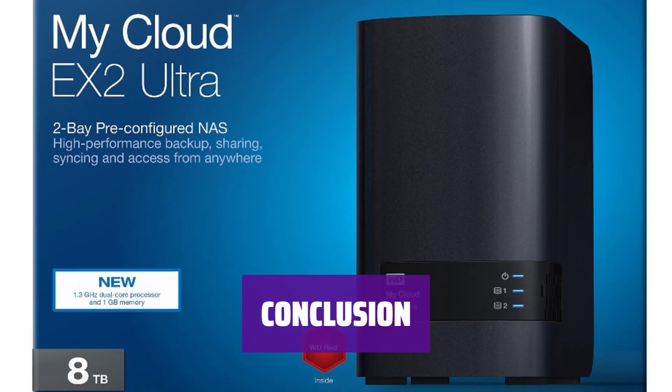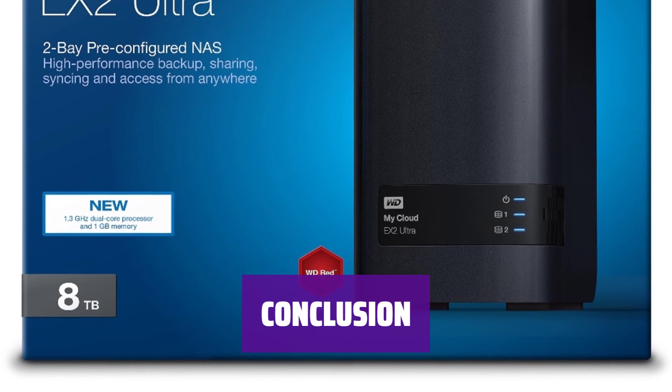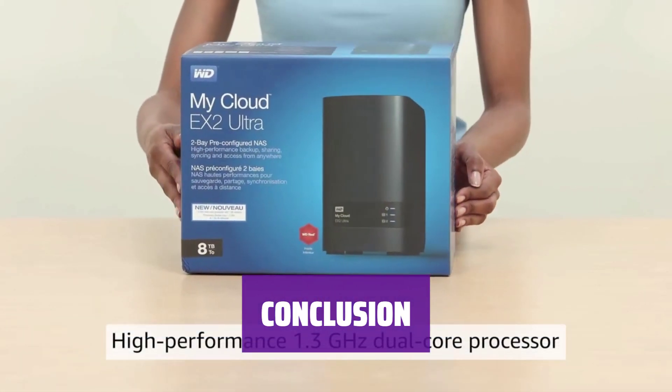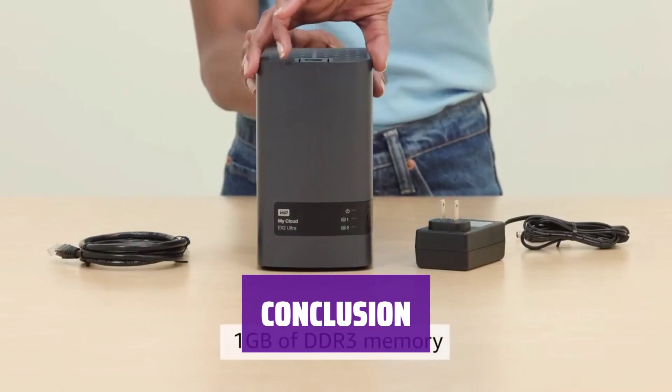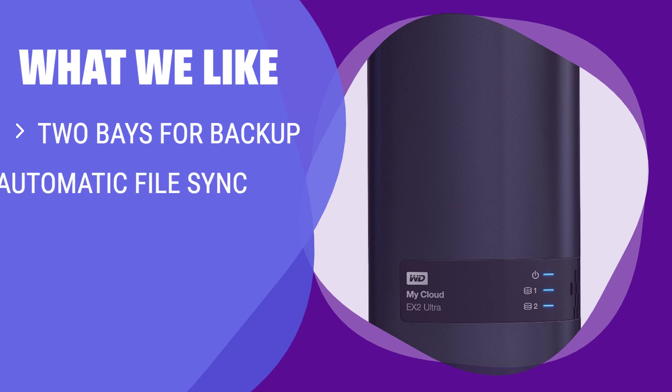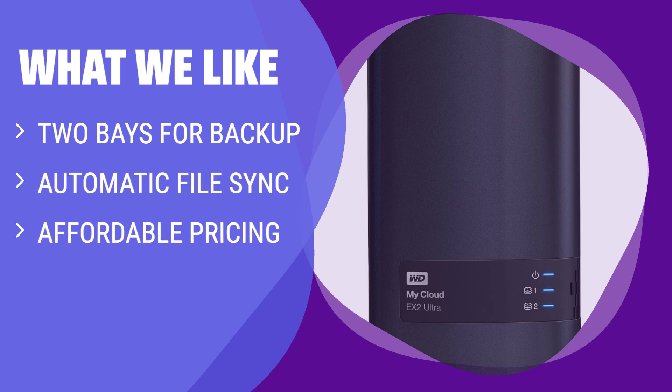In conclusion, the WD My Cloud EX2 Ultra is a reliable and versatile storage solution. With easy setup, reliable backup, and seamless file sharing, it's a great choice for most users. With two bays for backup, automatic file sync, and affordable pricing, it's a versatile pick — share files and content easily for collaboration, making it a good all-around option for users looking for functionality and affordability.